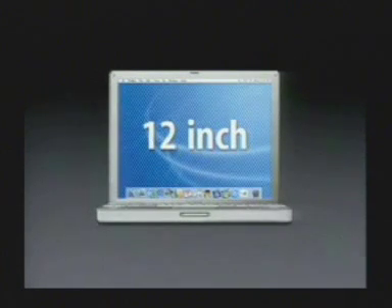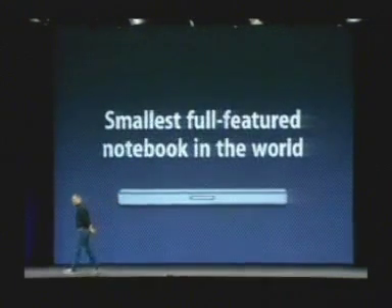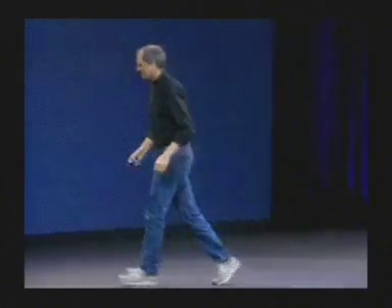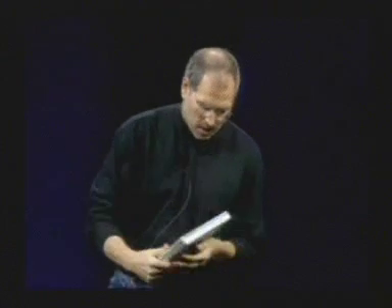A new 12-inch PowerBook that is only 1.2 inches thick and weighs 4.6 pounds. It is the smallest PowerBook ever — even smaller than the Duos — and it is the smallest full-featured notebook in the world. It's got a full-size keyboard, and the enclosure just hugs that keyboard. Beautiful 12-inch display, smaller than the iBook in every dimension, with all the I/O you could ever want and a slot-load optical drive built in. It's just a beauty, and it's really, really tiny.